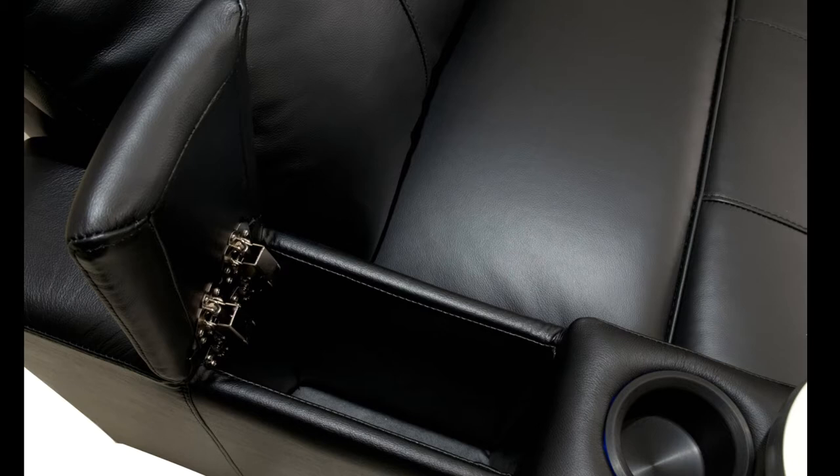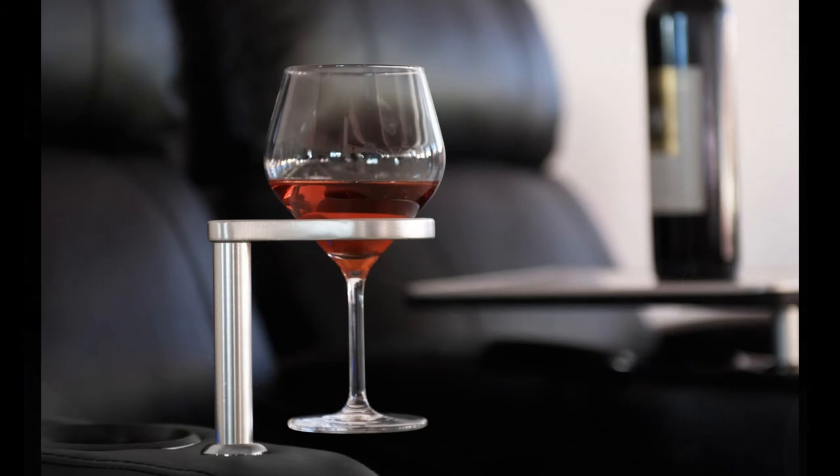The Turbo comes standard with our exclusive accessory dock that fits all our available accessories to enhance your viewing and seating experience. If you're looking for home movie theater seating, the Turbo is second to none.